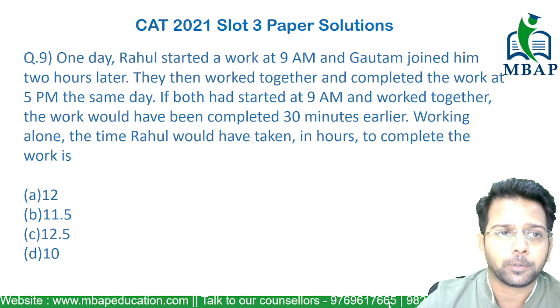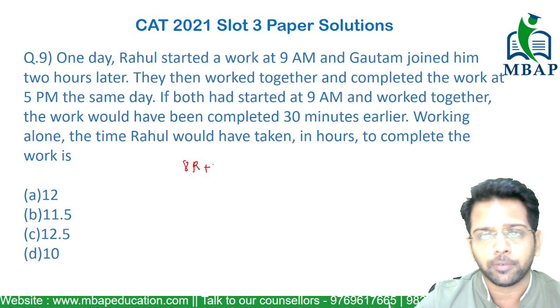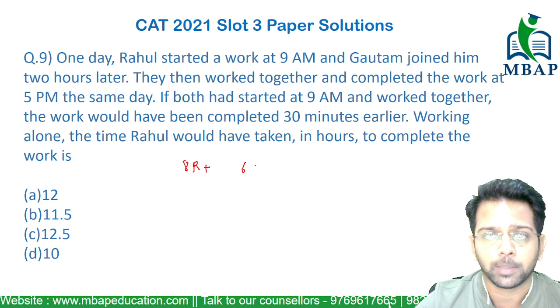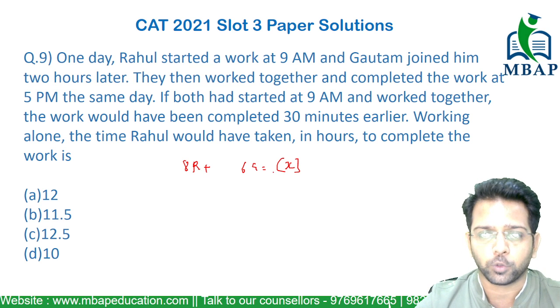From 9am to 5pm, Rahul has worked for 8 hours. So 8 hours of Rahul's work and 2 hours less — which is 6 hours of Gautam's work — would be able to finish the entire task, whatever the amount of work which was there.